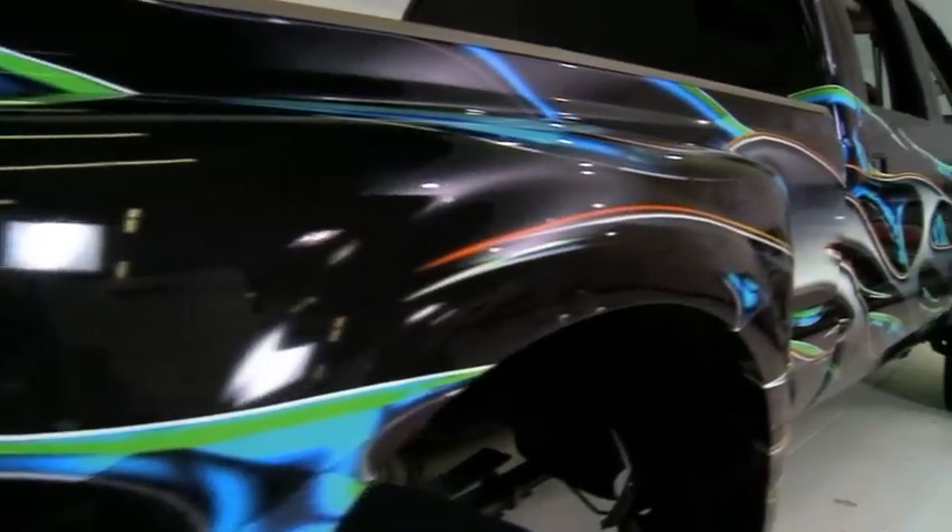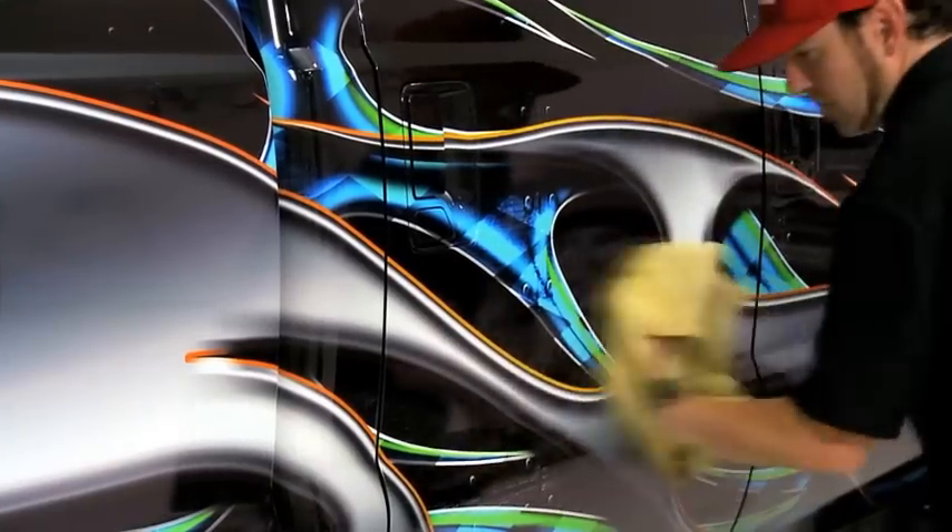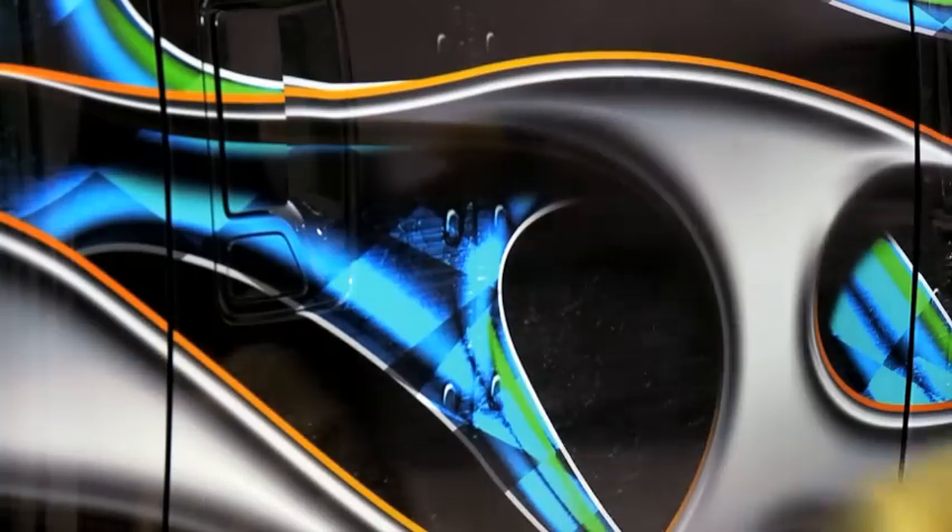When my customers come in and see the finished product, 'wow' is a common term. I've actually had people at shows come up to one of our wraps, look at it for a few minutes, reach out and touch it, and then as they're leaving, comment to me, 'that's a nice paint job.' So at that point, my job is done.